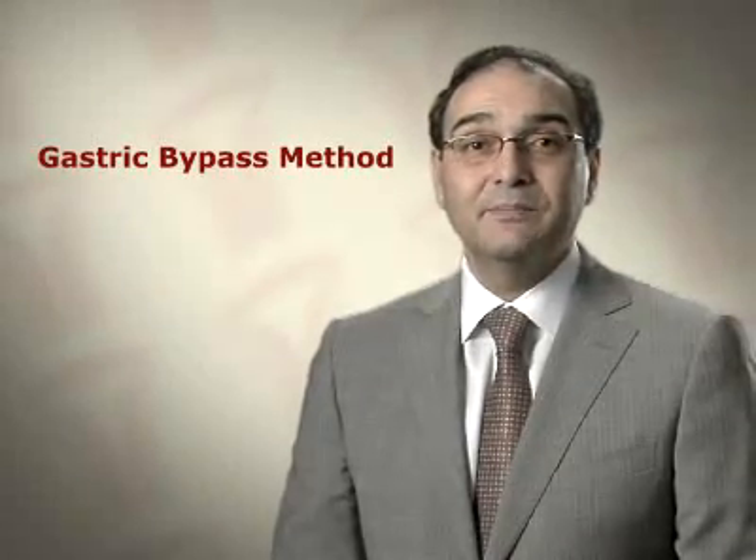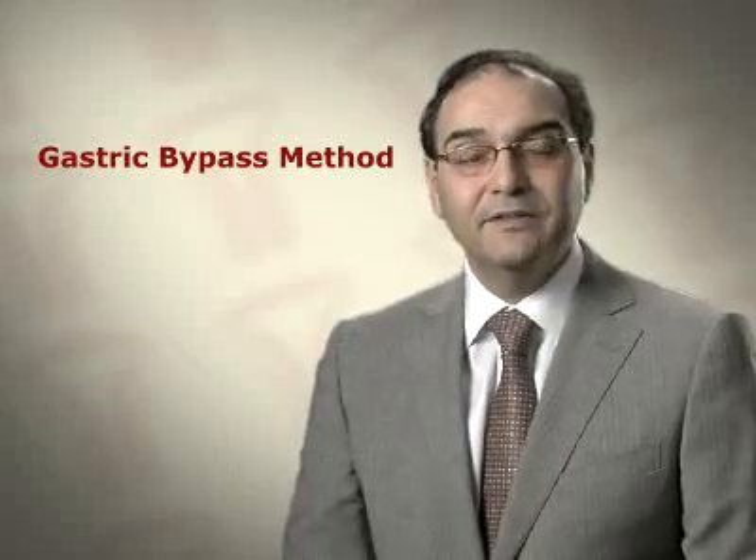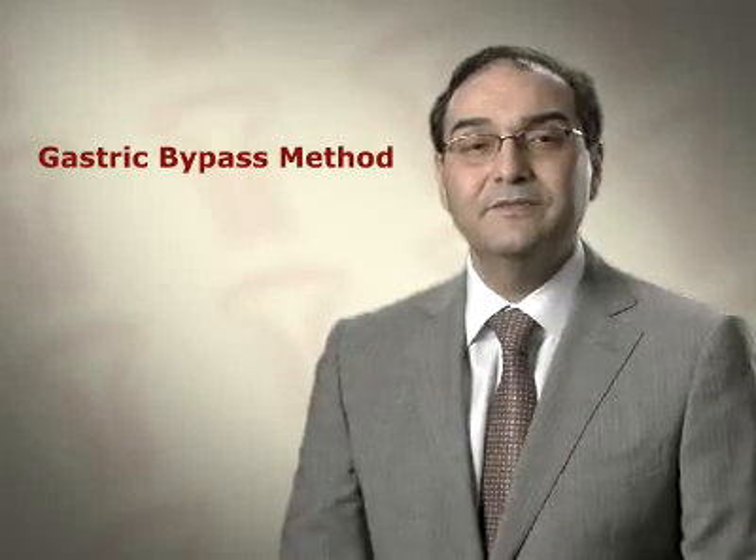The most popular weight loss operation, the gastric bypass, is a hybrid of both restrictive and malabsorptive methods.